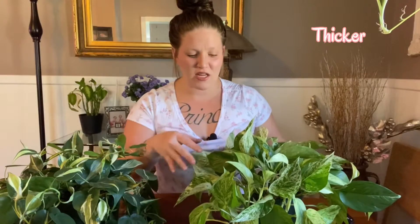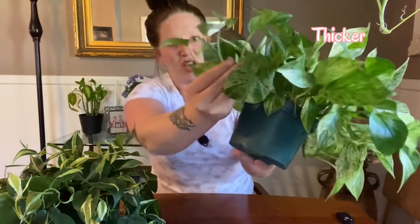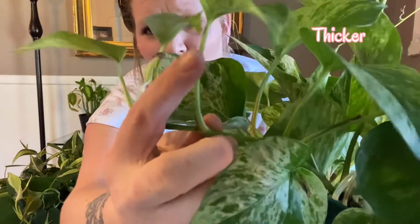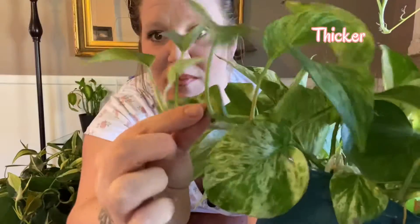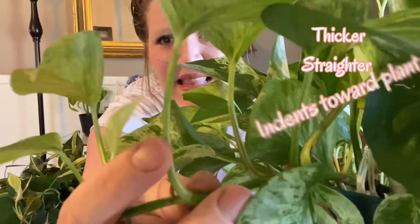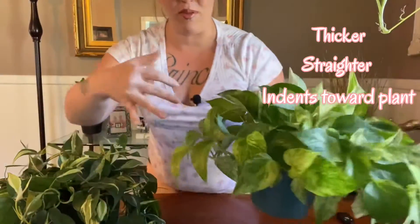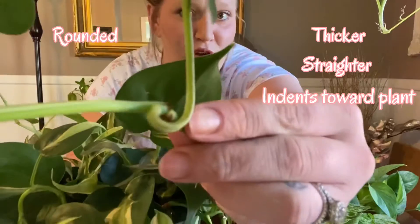Moving on to their petioles: the petioles of a Pothos are thicker than Philodendrons. The petiole — what connects the leaf to the main stem — tends to be pretty straight but has sort of an indent that points the leaf back towards the plant. A Philodendron petiole, on the other hand, is fully rounded.